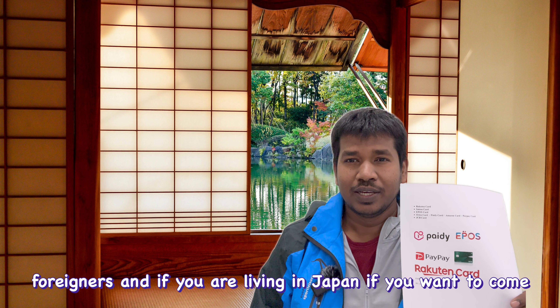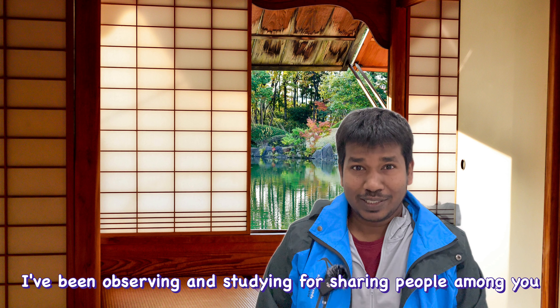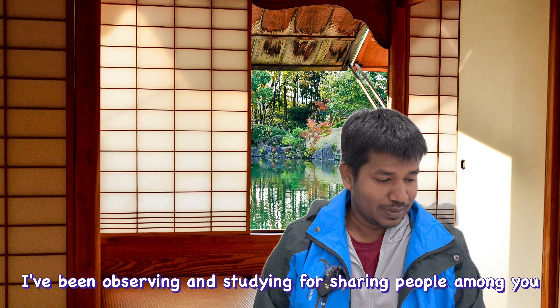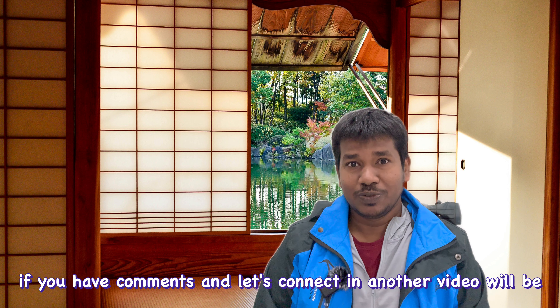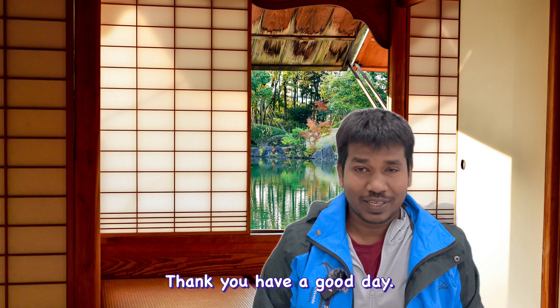If you have any doubts, please feel free to comment and let me know what you think. Most of my suggestions come from personal experience — I've been observing and studying to share with people in this channel and outside. Please do let me know your comments, and let's connect in the next video where I'll be speaking about credit cards. Thank you and have a good day.